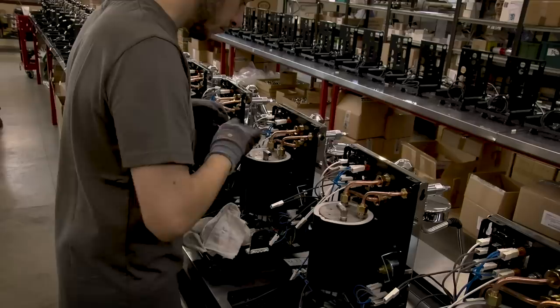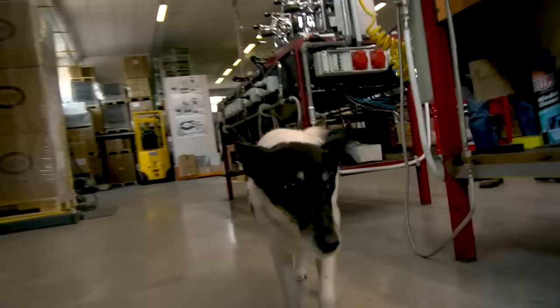Hey espresso lovers, Mark and Todd here from Whole Latte Love. Today's something pretty special. We're gonna take you to the Profitec factory outside Milan, Italy for a preview of Profitec's new Pro 600 dual boiler machine.